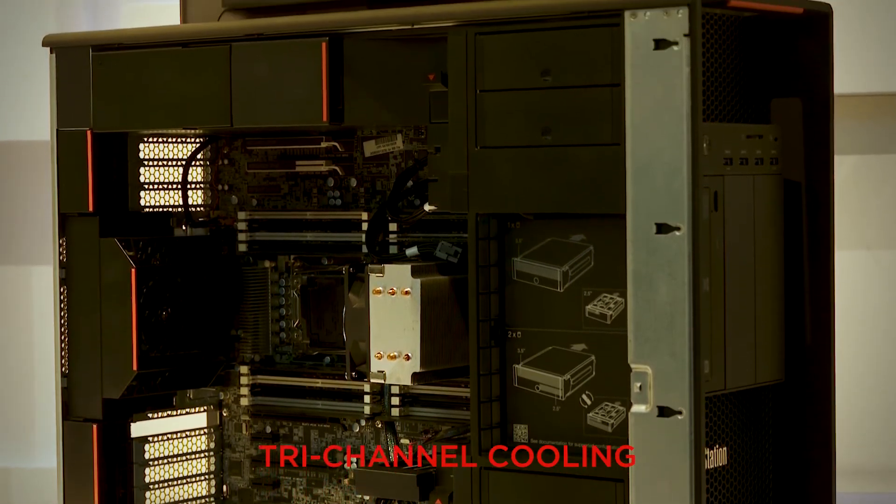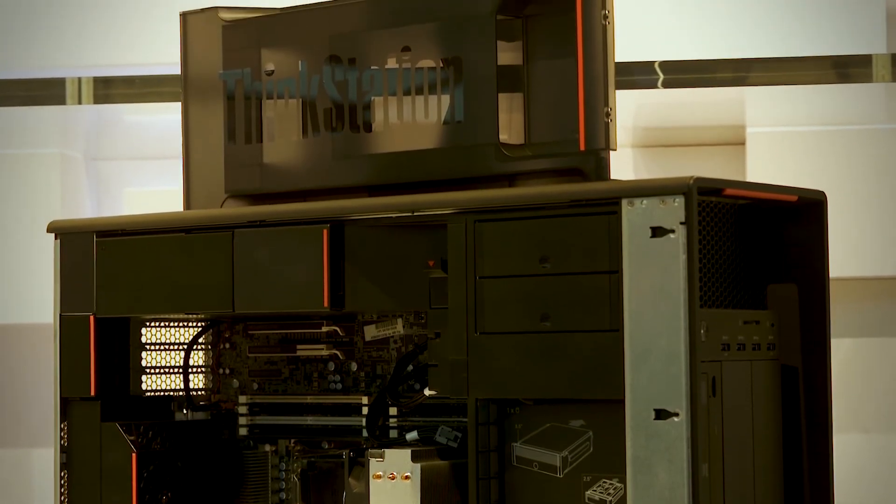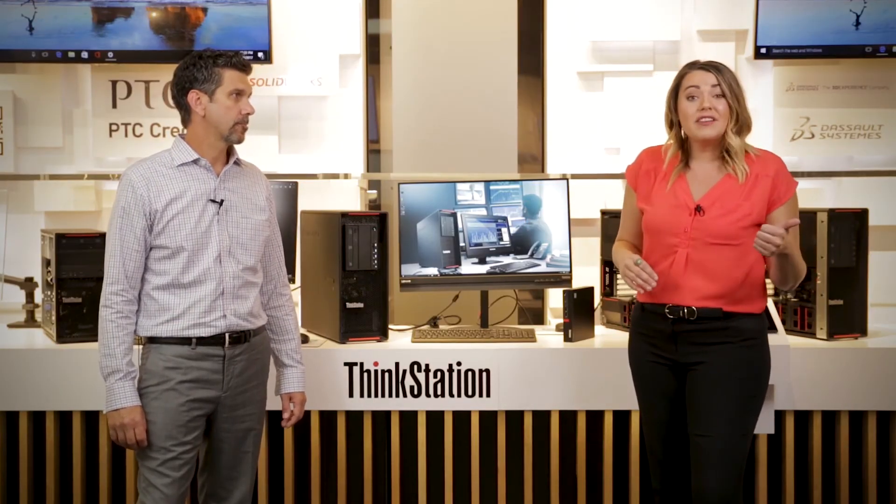A standout feature of these systems is tri-channel cooling, something completely unique to Lenovo. It separates the inside of the machine into three separate chambers, pulling cold air from the front and directing it straight through the back, keeping components cool. Heat kills systems, and with so much compute and graphics power at work, this unique approach to cooling makes these systems run more efficiently and more quietly.